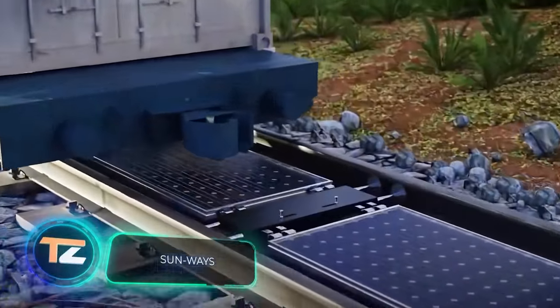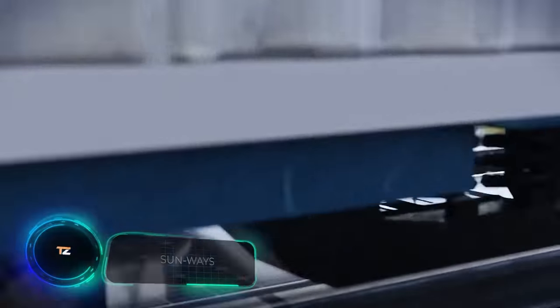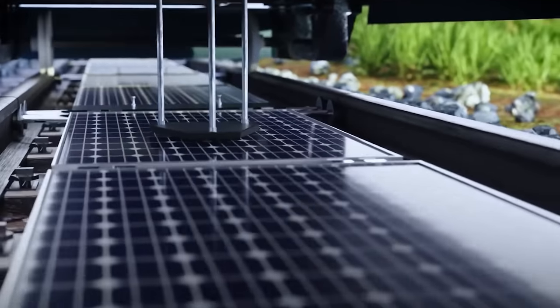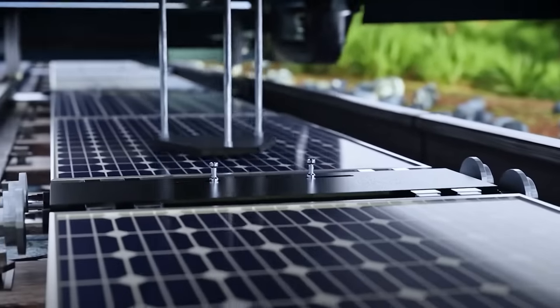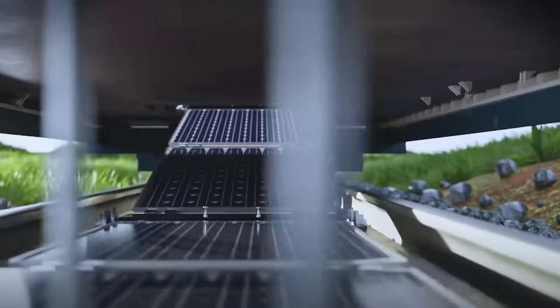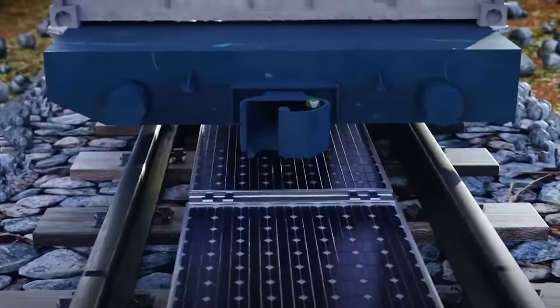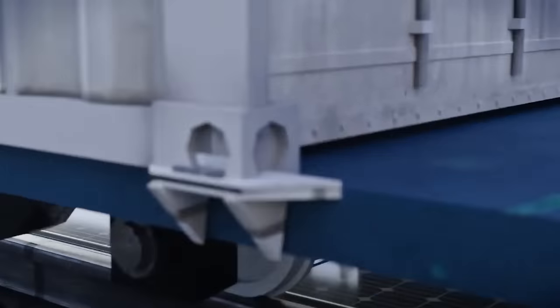Another eco-friendly rail project is offered by the Sunways system: solar panels that can be installed on about 50 percent of all tracks in the world. They've developed a special train for installation, which has already upgraded a test section of track in Switzerland, and the team plans to reach the US, Australia, and Asian countries.